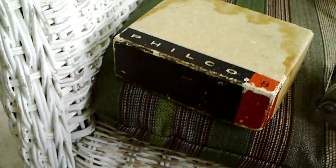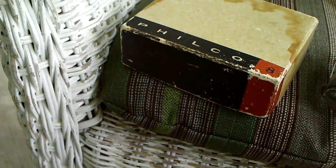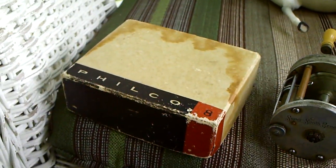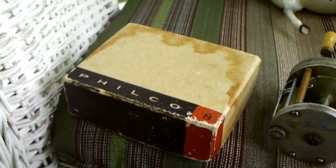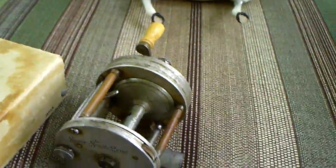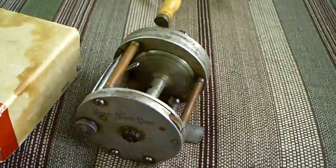The Philco Radio finally sold — only sold for $13. I think I spent $8 or $10 for that. The fishing reel came with the ride that I sold for around $150. Sold the reel for $20.